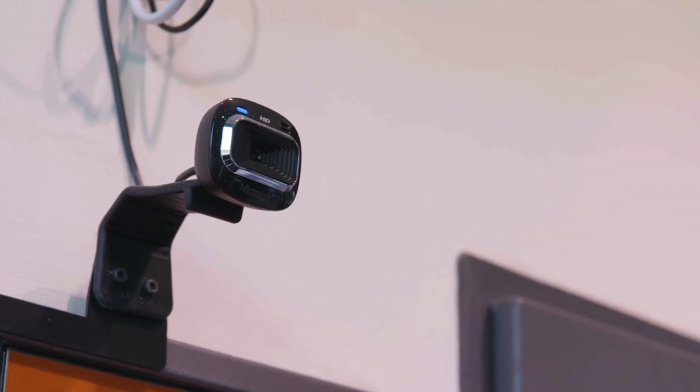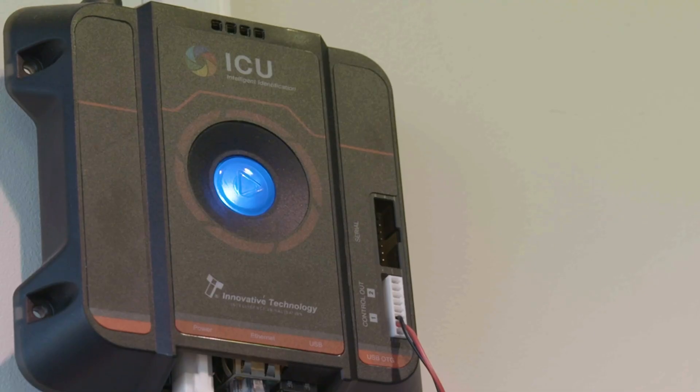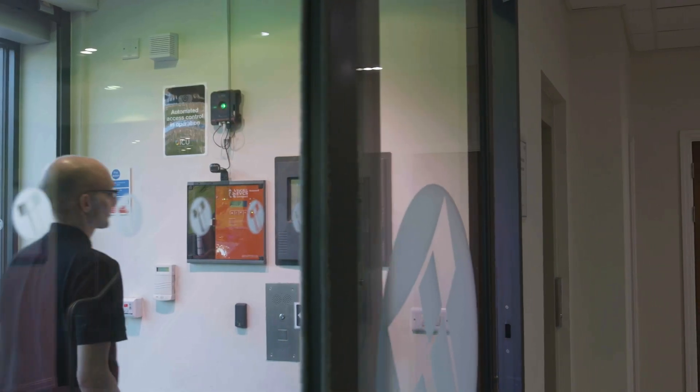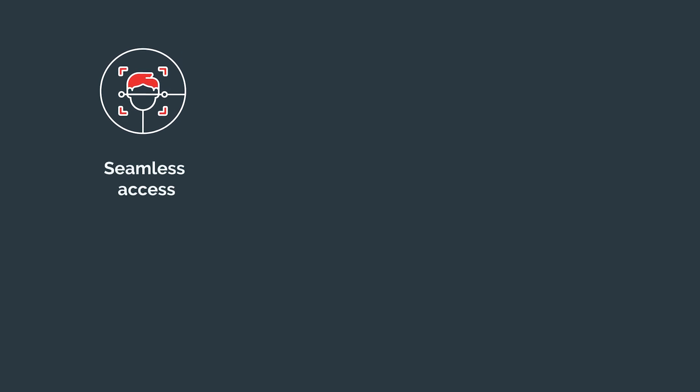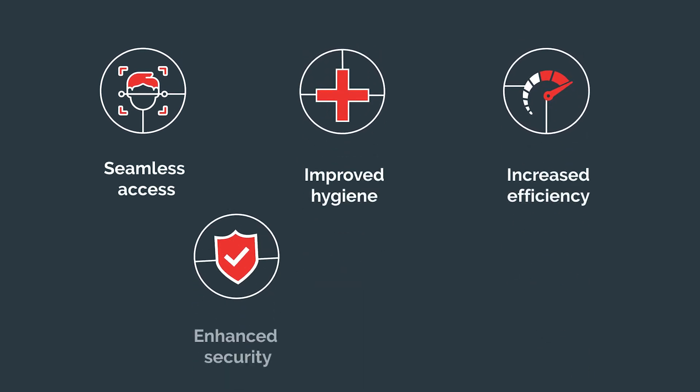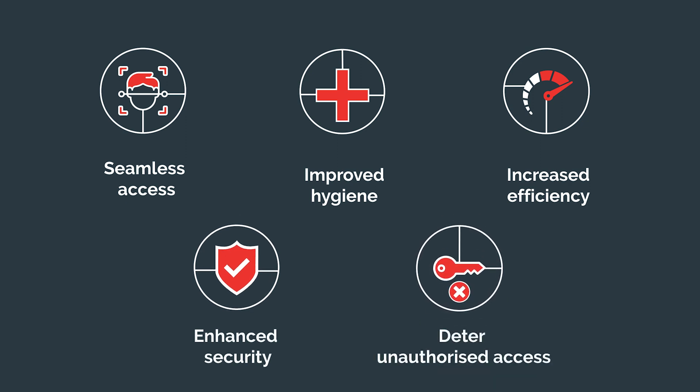Link ICU Pro with a USB camera to automatically trigger systems that control access to buildings, safes, or specific machinery. It offers a range of benefits including seamless access, improved hygiene, increased efficiency, enhanced security, and deterring unauthorized access.